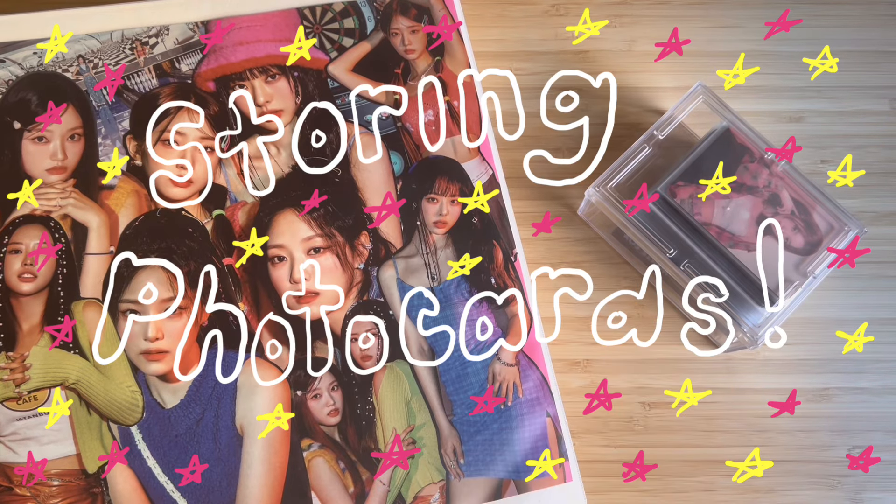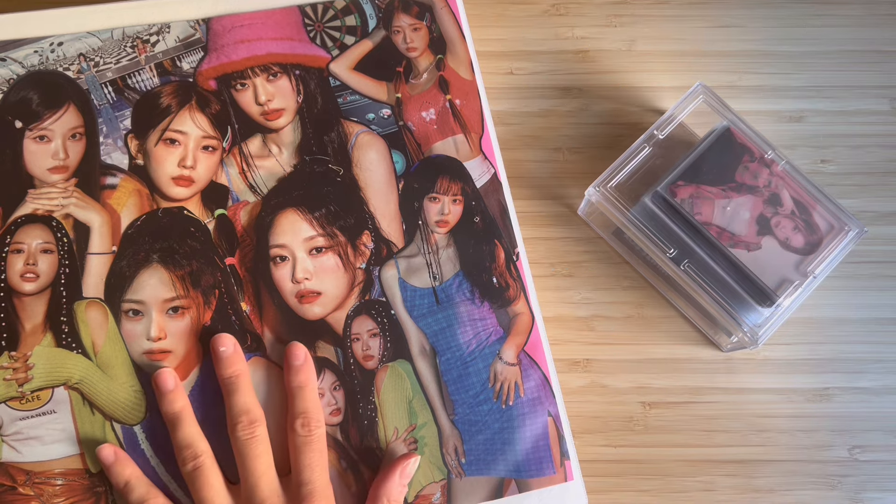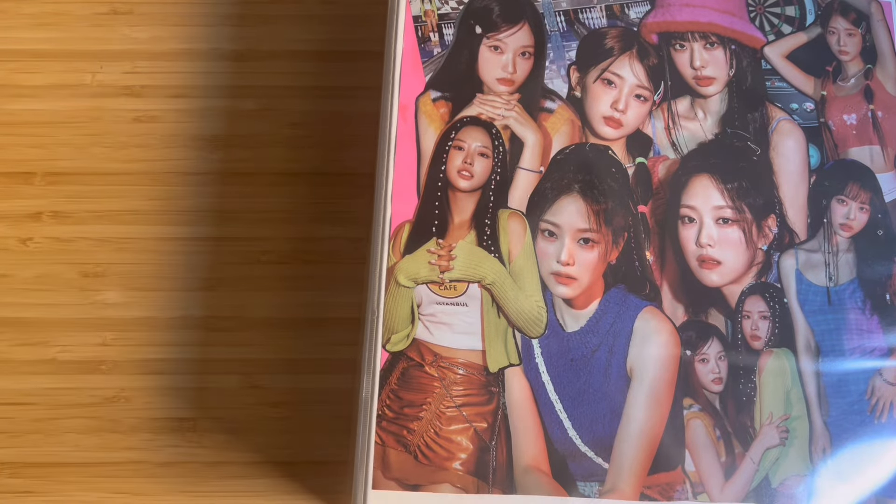Hello, thank you for looking at my video today. I'm going to be storing photo cards. The only groups I have today are Lucemble, Billy, and XH, so let's get into it.